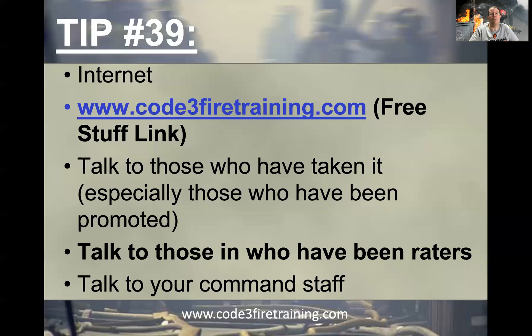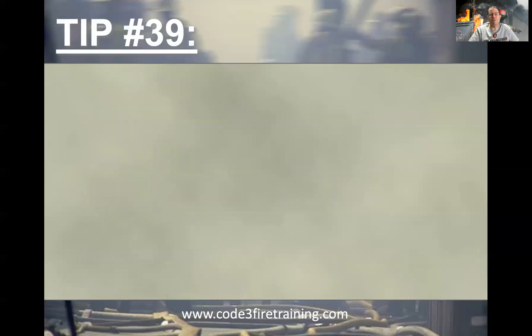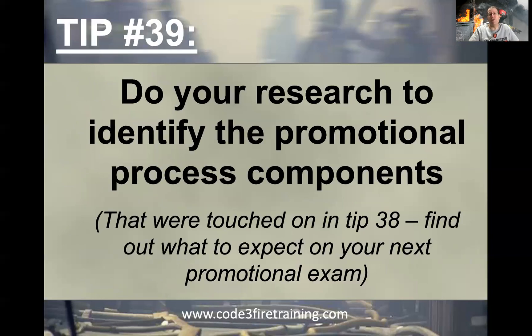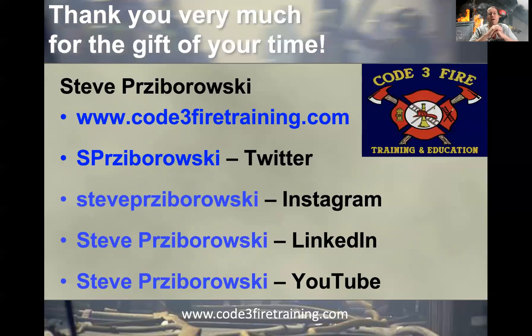The whole point of this tip is to really do your research to identify the promotional process components. Don't expect your training chief or human resources staff to give away the secrets — they won't. But do ask them what you should best prepare for on your next test. This is a short one, but hopefully you got at least one nugget out of it. Keep plugging away, keep fighting the good fight, be safe, and feel free to reach out if I can be of any assistance. Take care and we'll see you soon.